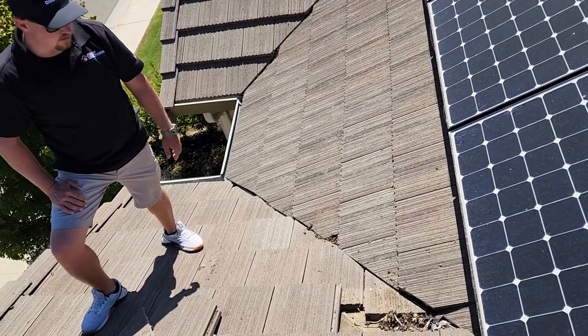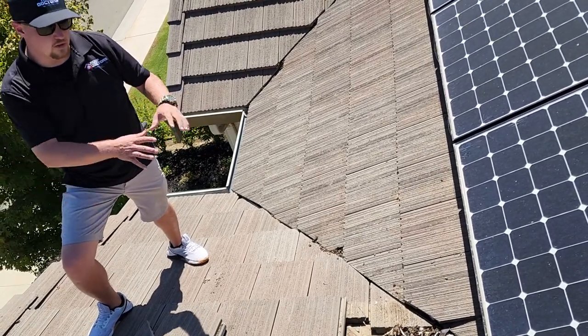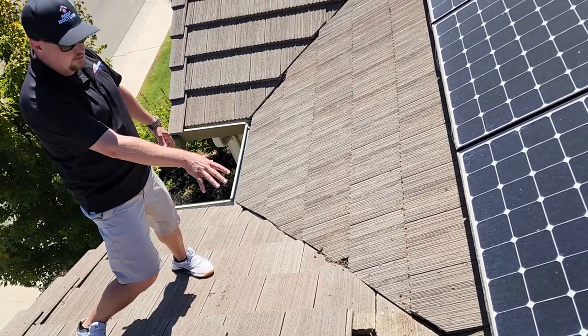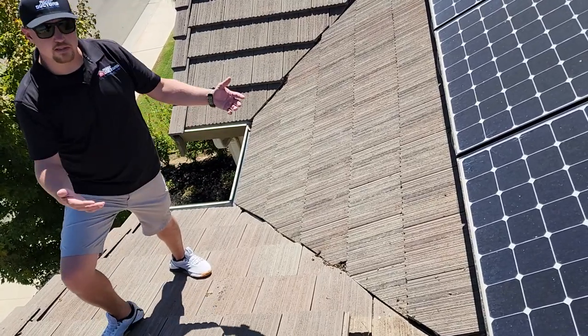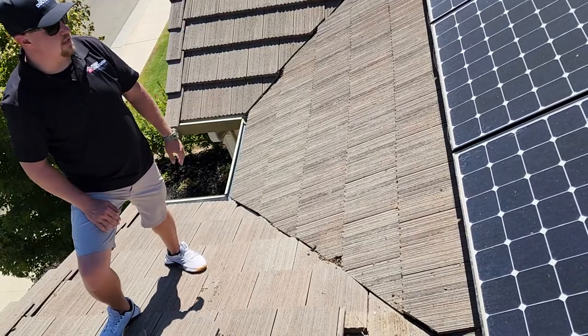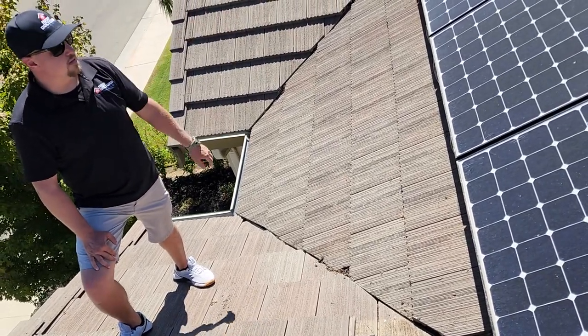It's going to deteriorate the underlayment and cause a leak. So what we're able to do for the situation for now is to open up these valleys, remove the tile like we did here but on both sides, clean all that debris out, replace any of the damaged underlayment if we find it, and get it closed back up. And then hopefully the solar company will be able to resolve the issue with the panels themselves.